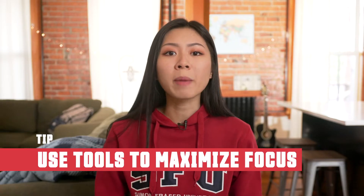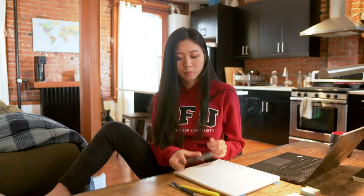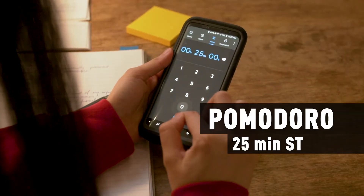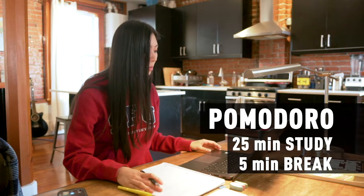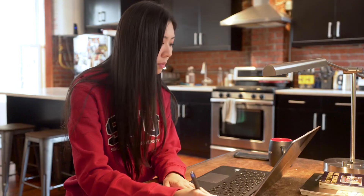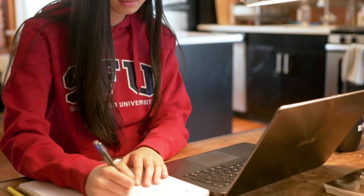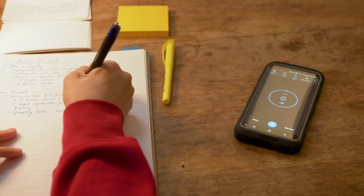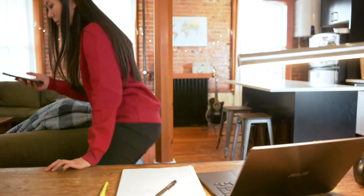My first tip is to use tools to maximize focus and minimize distractions. I highly recommend using the Pomodoro method, where you do 25 minutes of hyper-focused study followed by a 5-minute break. You then repeat this cycle as many times as you need. This method works because it's not hard to focus for 25 minutes at a time, and knowing you have a break coming up really keeps you going. Research also shows that studying in short chunks is more effective than long cram sessions.